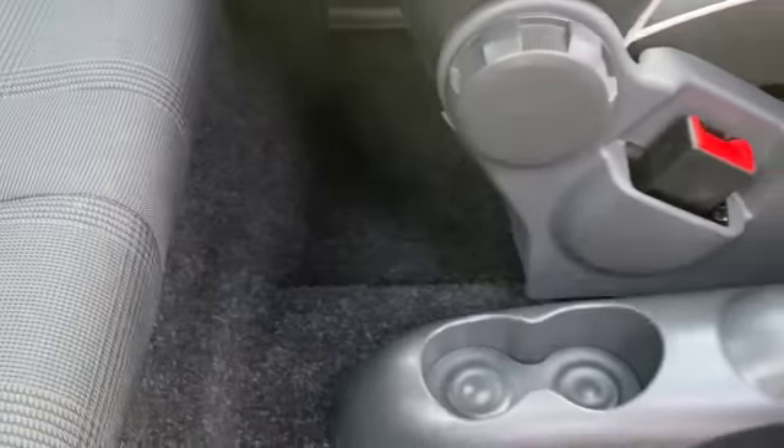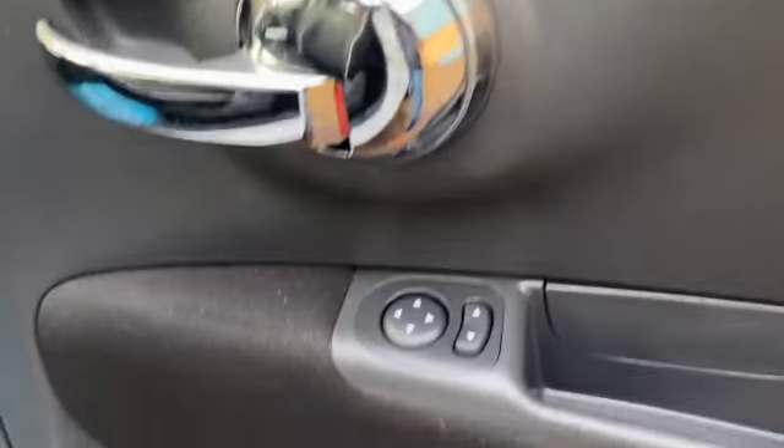Two head restraints, two seat belts, and you do get isofix — you can just see that in the crack of the seat there. Cup holders for the rear passengers.